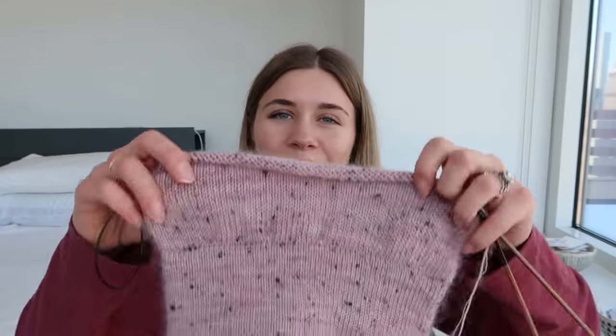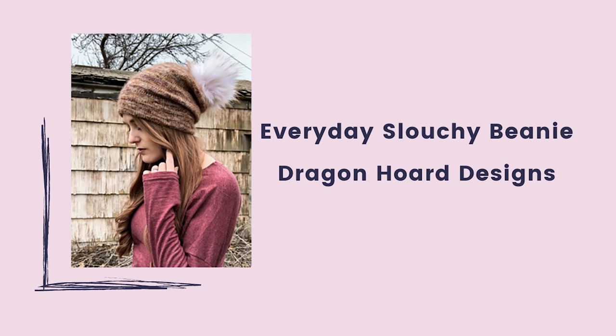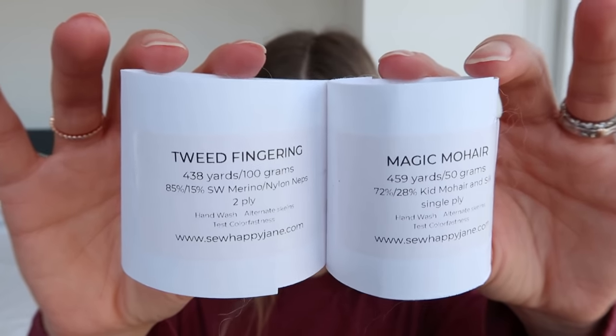Here's another project — this is my Everyday Slouchy Beanie. This is a pattern by Tristan Molina, who is Dragon Hoard Designs and Dragon Hoard Yarn. The yarn I'm using — I'm actually using two yarns held together. Both are from So Happy Jane and both are called Rosy Glow, but it's two different bases: the tweed fingering and the magic mohair held together. And it's looking really good.